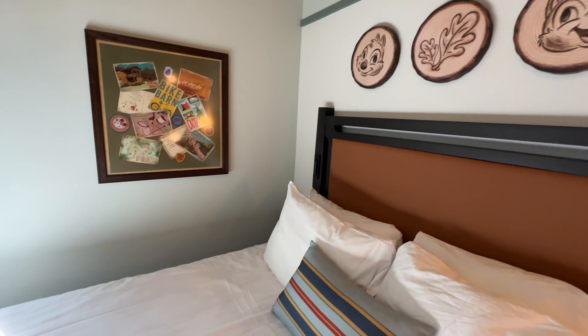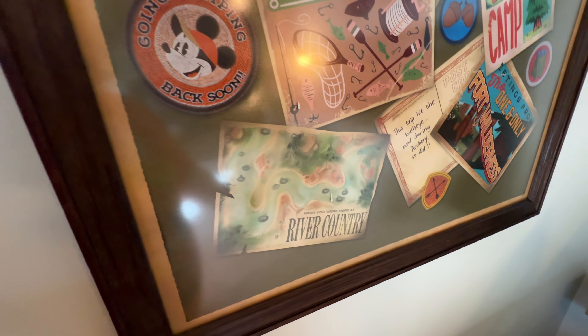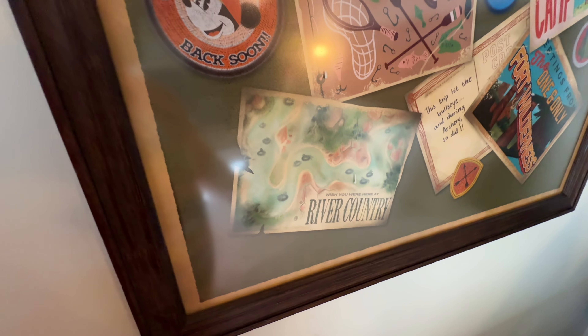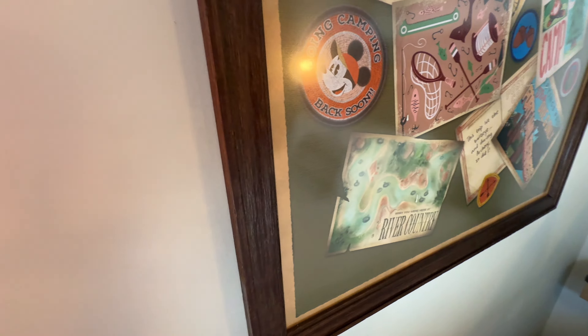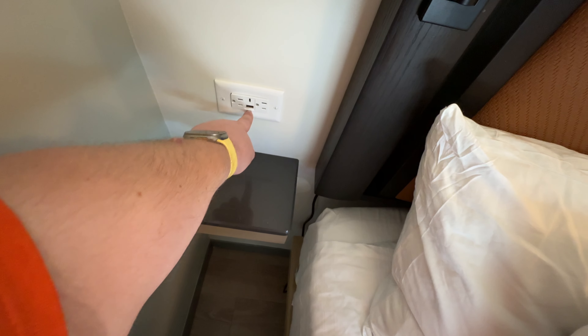There's also artwork paying homage to other Fort Wilderness landmarks — Pioneer Hall, the Tri-Circle D Ranch, the Bike Barn, and a nod to River Country, the original water park at Walt Disney World attached to Disney's Fort Wilderness that closed back in 2001.